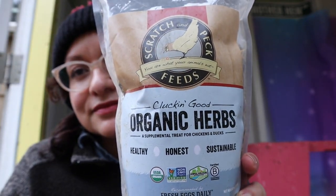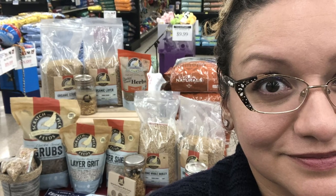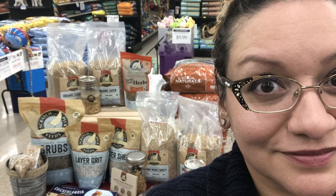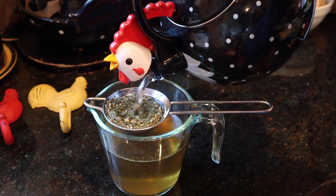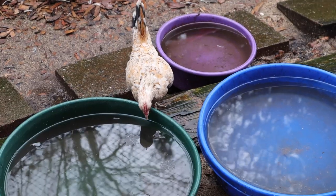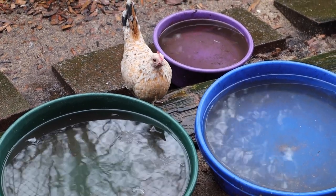There is an herbal product I like to use whenever my chickens need an immune booster. It's called Cluckin' Good Herbs and it's from Scratch and Peck Feeds. Full disclosure, I am an ambassador for Scratch and Peck Feeds — I became one after using their products for a long time and I really believe in them. You can mix it into their feed or make a tea out of it and add it to their water. It has garlic, ginger, thyme, oregano, and nettles — all great immune-boosting herbs, pre-packaged.